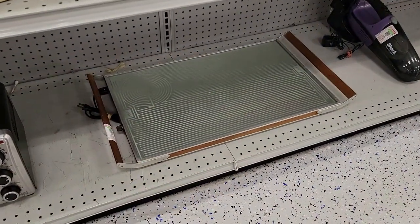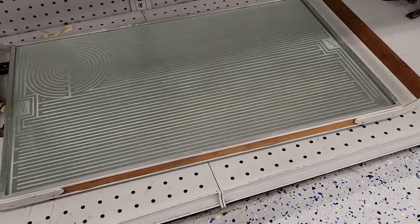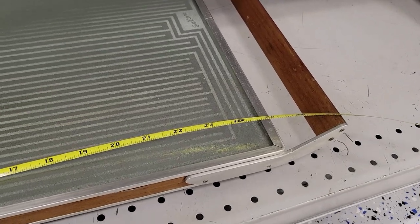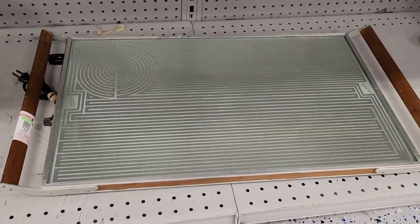Check out this huge Sultan hors d'oeuvre warmer — I've never seen one this big. Let me measure it with my trusty tape measure I've carried for about 20 years. The surface is 25 inches long, and end to end it's almost 30 inches. They want 10 bucks for it. Very cool — biggest one I've ever seen.